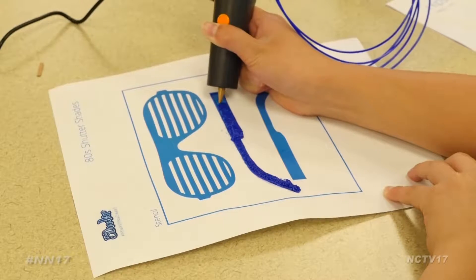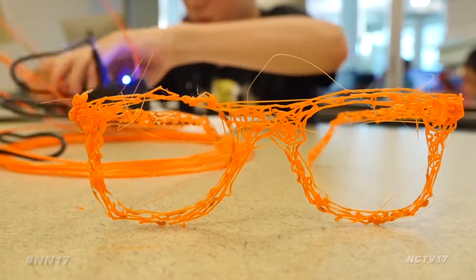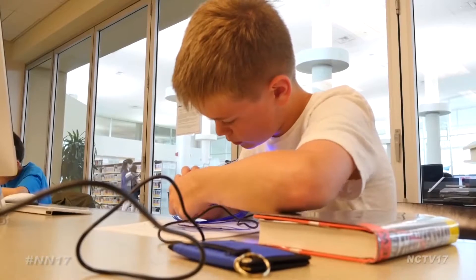We're using our 3Doodler pens, which is basically the extruder portion of a 3D printer. It's handheld, so you can create 3D objects with your hands. Today we're doing glasses — three flat pieces that we weld together with the plastic to create the glasses in the end. Building something is as simple as coloring or writing your name.